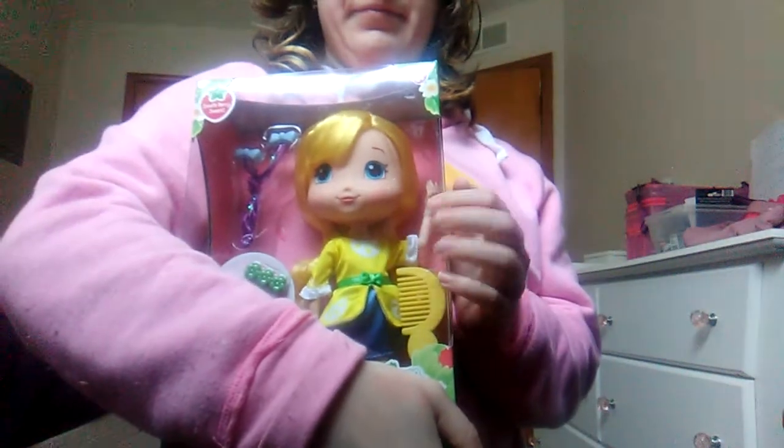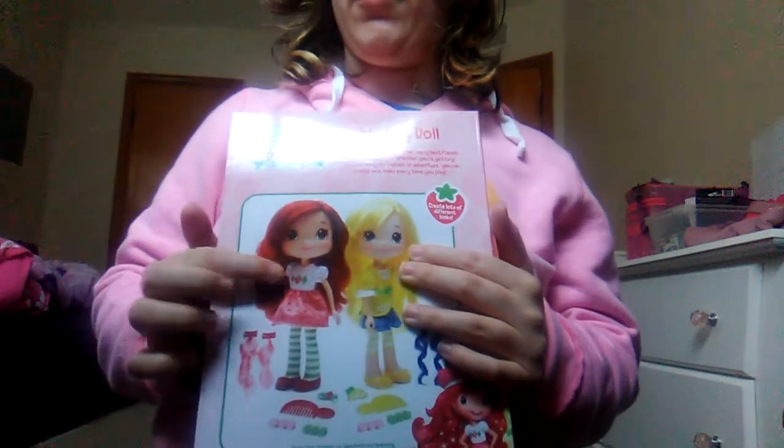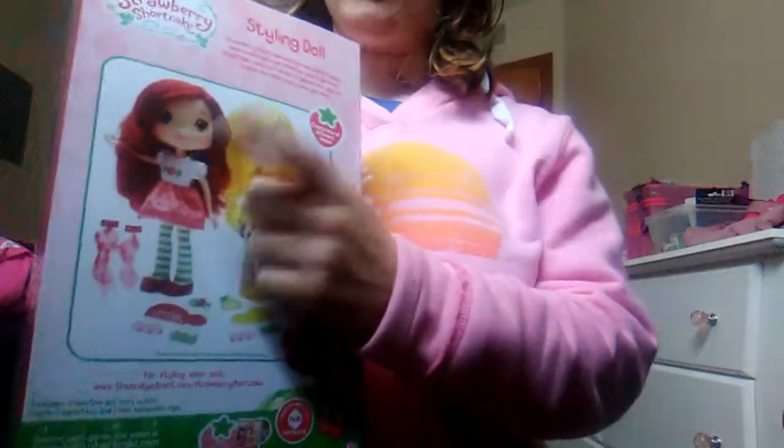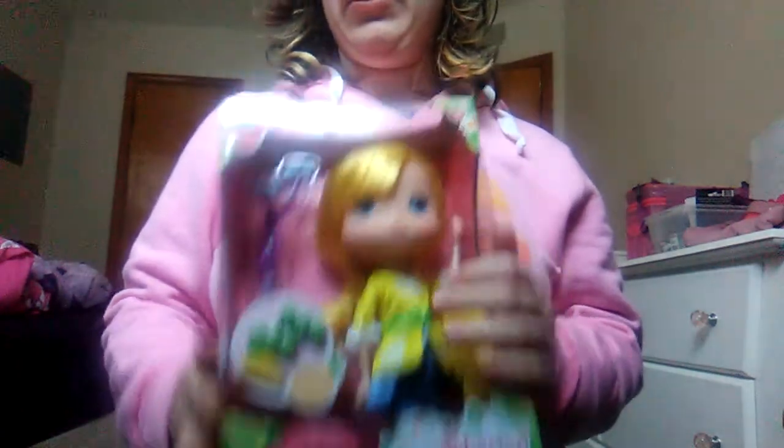I'm not going to go into prices for all the dolls because it's going to take too long. The next doll I got was this Lemon Meringue, and she's a Bridge Direct styling doll. She's bigger than Raspberry. I wanted to get Strawberry too, but she's too expensive on Amazon — the Lemon Meringue was like $30, while Strawberry was at least $70 or $80, and I wasn't looking forward to that. So I'm going to have to wait to get the Bridge Direct Strawberry. I got Lemon Meringue yesterday, and the Hasbro mini the day before.